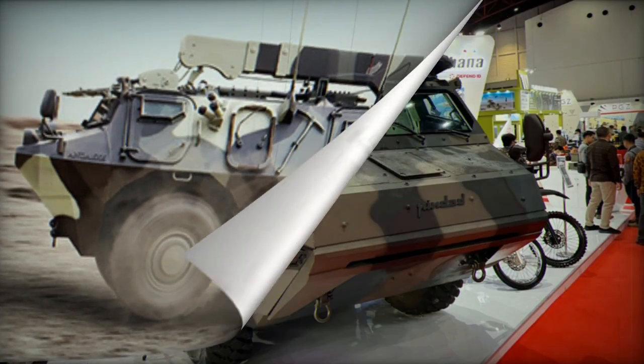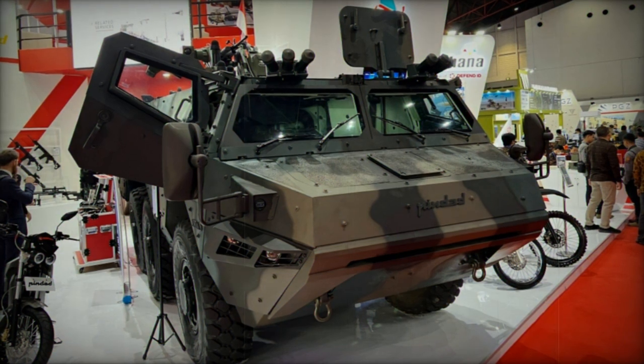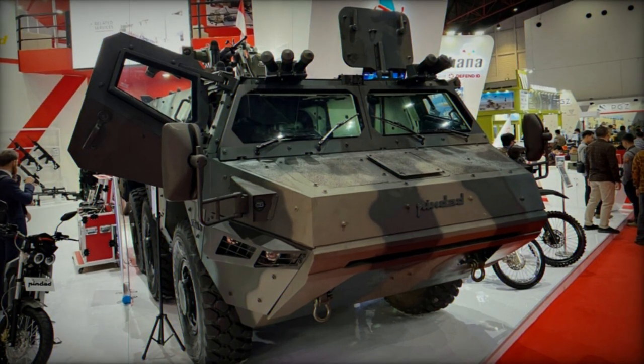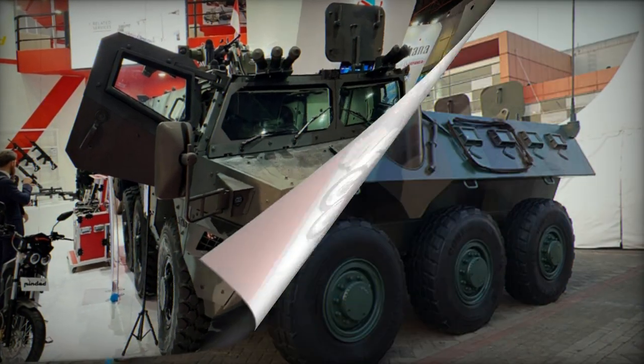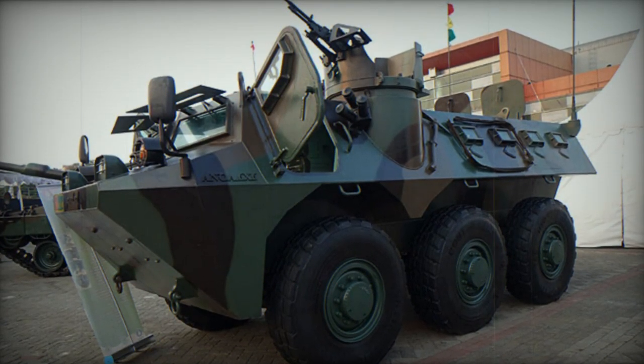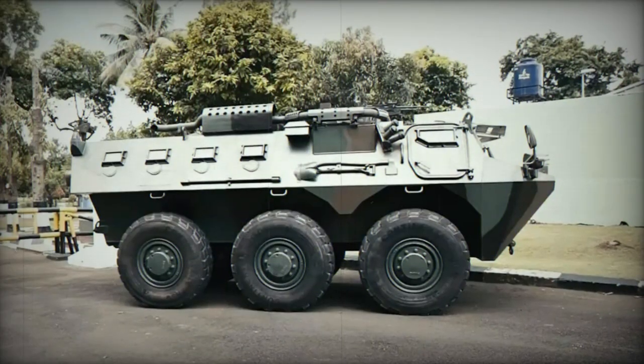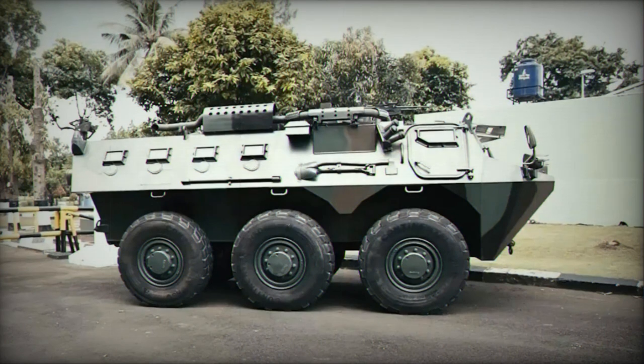Featuring an armored hull, the ANOA offers comprehensive safeguarding against 7.62mm armor-piercing projectiles, while its hull floor demonstrates resilience against an 8kg anti-tank mine explosion. In combat configurations, fortified shutters are employed to shield the front windscreens, further enhancing protection.